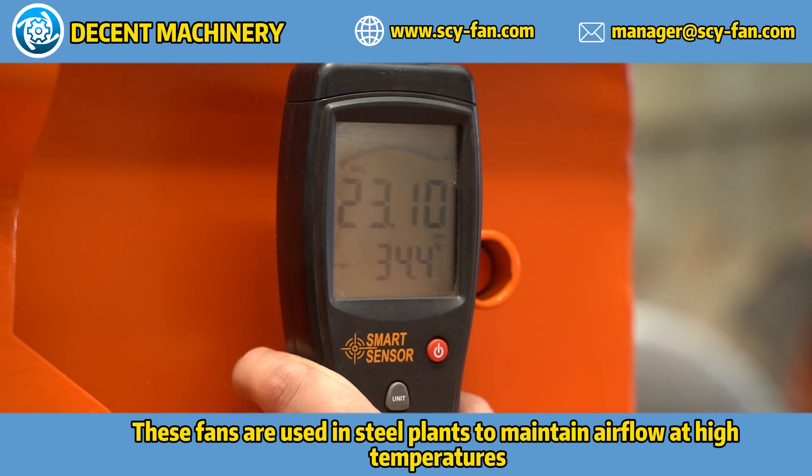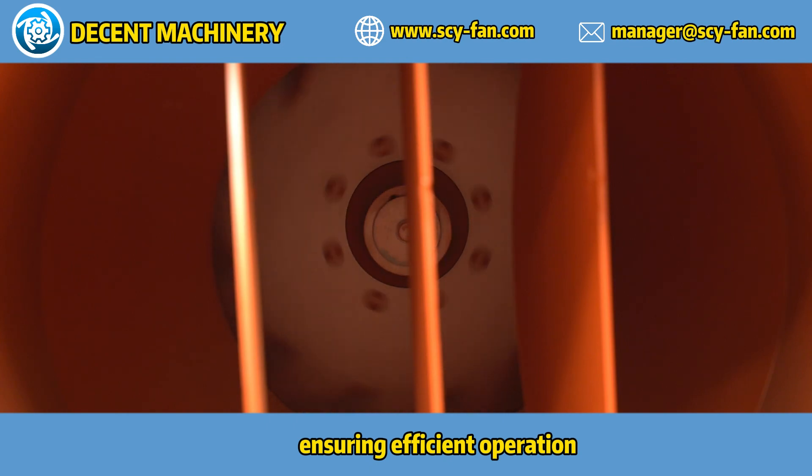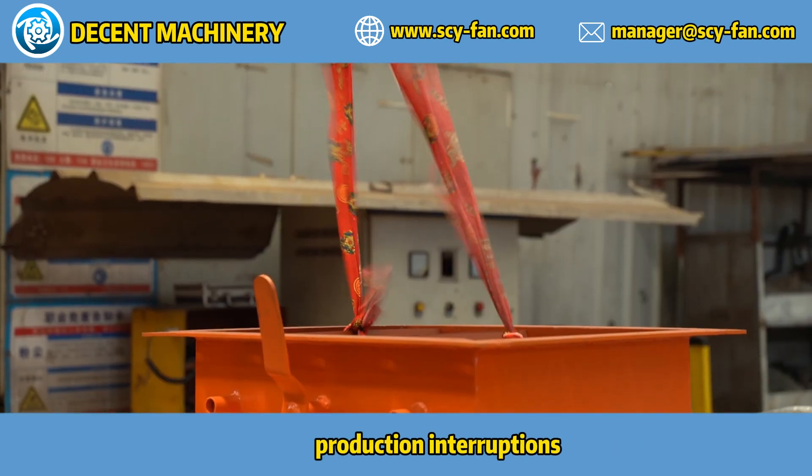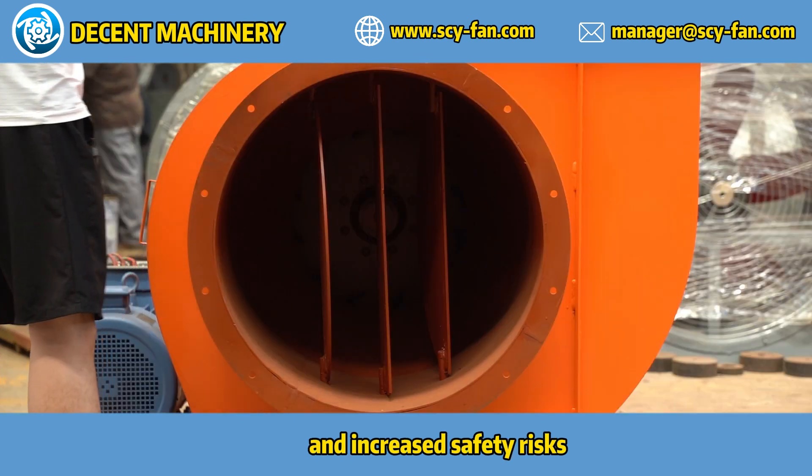These fans are used in steel plants to maintain airflow at high temperatures, ensuring efficient operation. Incorrect selection can lead to fan failure, production interruptions, and increased safety risks.